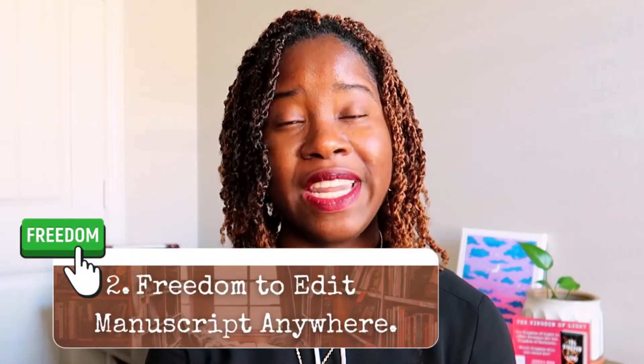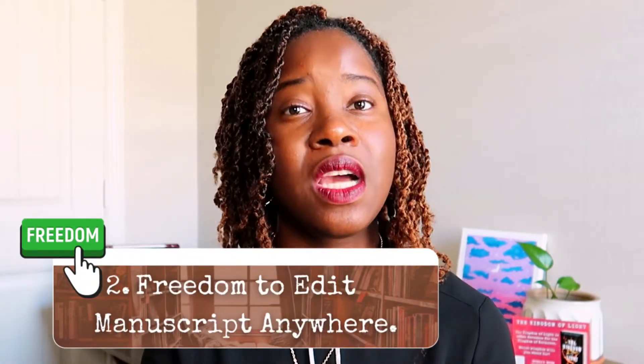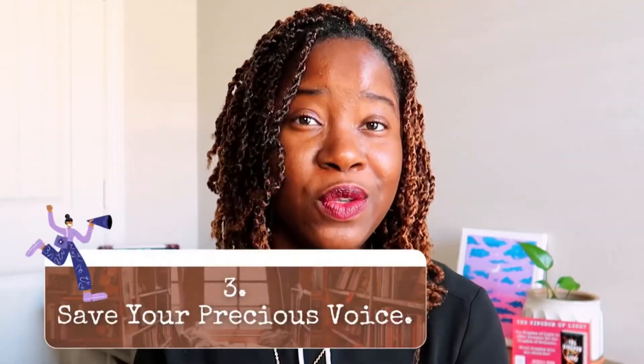Number two: you have the freedom to edit your novel without having to stay in front of your laptop the entire time. You will have to go back to your computer to make edits, but it still allows you the freedom to cook, clean, or watch your kids. Number three: you get to save that precious voice of yours. Reading several chapters aloud can make your voice tired, so listening to your manuscript aloud is a better option.